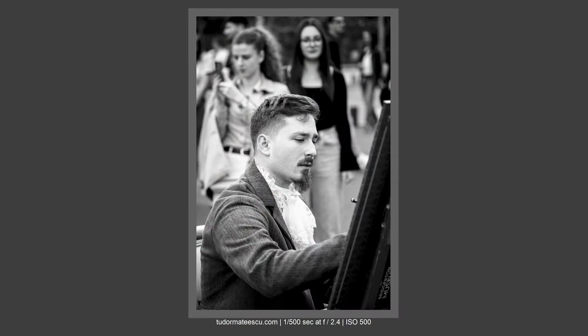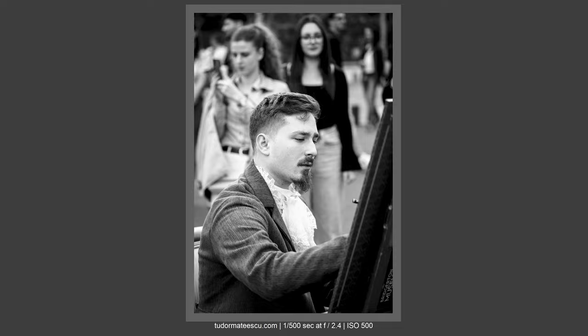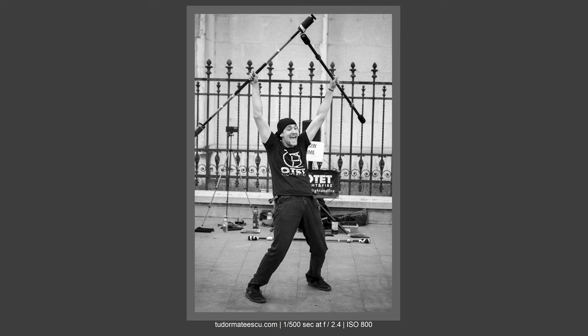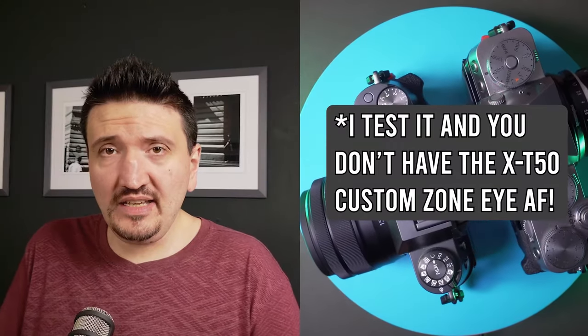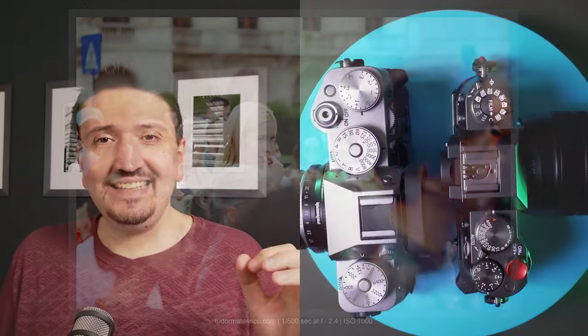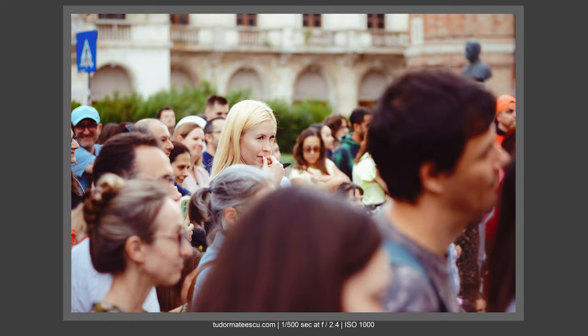What I gain with the X-T50 is better firmware and better subject-tracking AF operation. The X-T50's AF looks for the eye within your selected focus zone. On my X-T5, it was looking for the eye across the entire image. I'm not sure if firmware 4.0 changed this on the X-T5 — I'll try to test it — but the zone-based AF options on the X-T50 are not available on the X-T5.